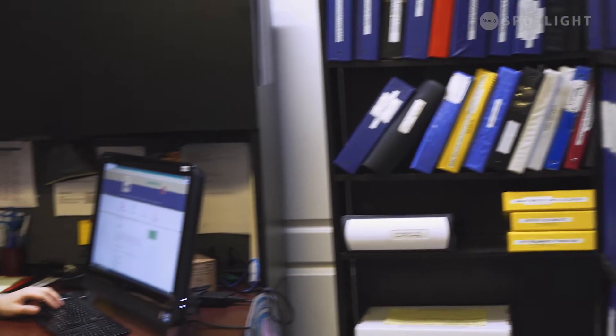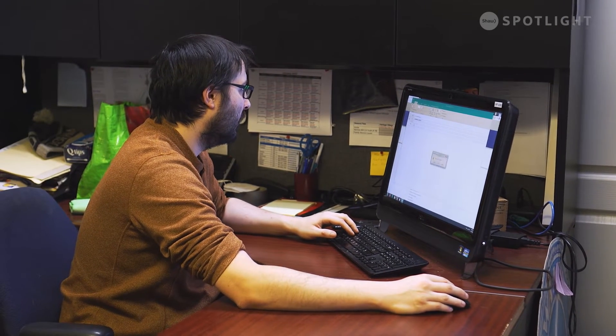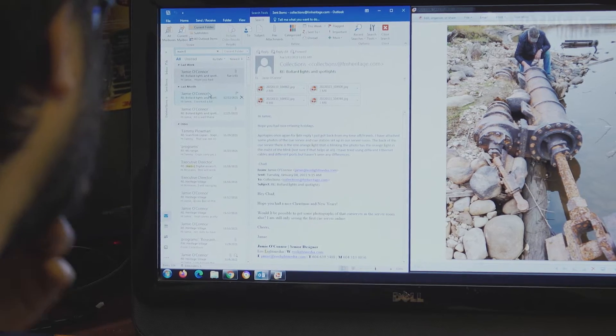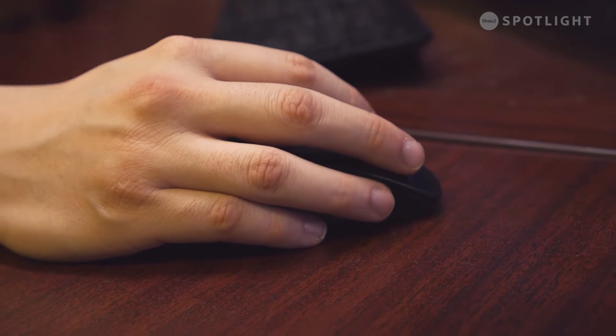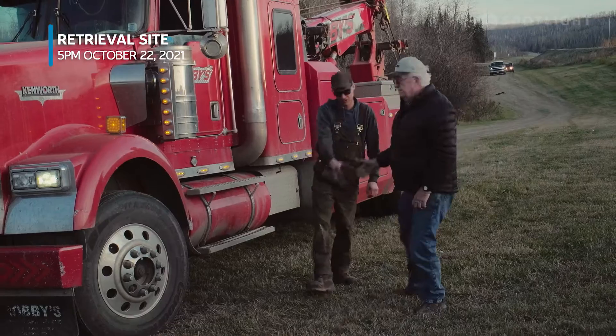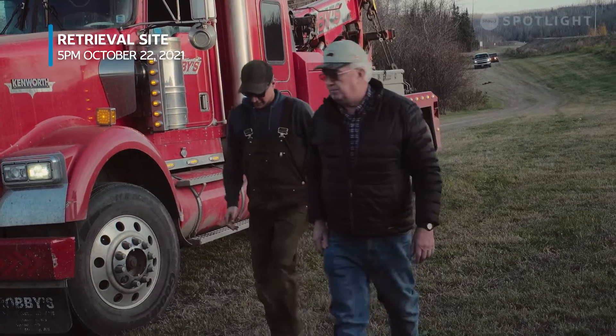We took a bunch of photos of the artifact in question and sent them off through an internal network to all the museums in Alberta. We got confirmation: it's looking like it's a steam engine part from the paddle wheelers that used to run along the Clearwater. We're going to go ahead and take it out and bring it to the shipyard — it'll be part of our collections from here on out.